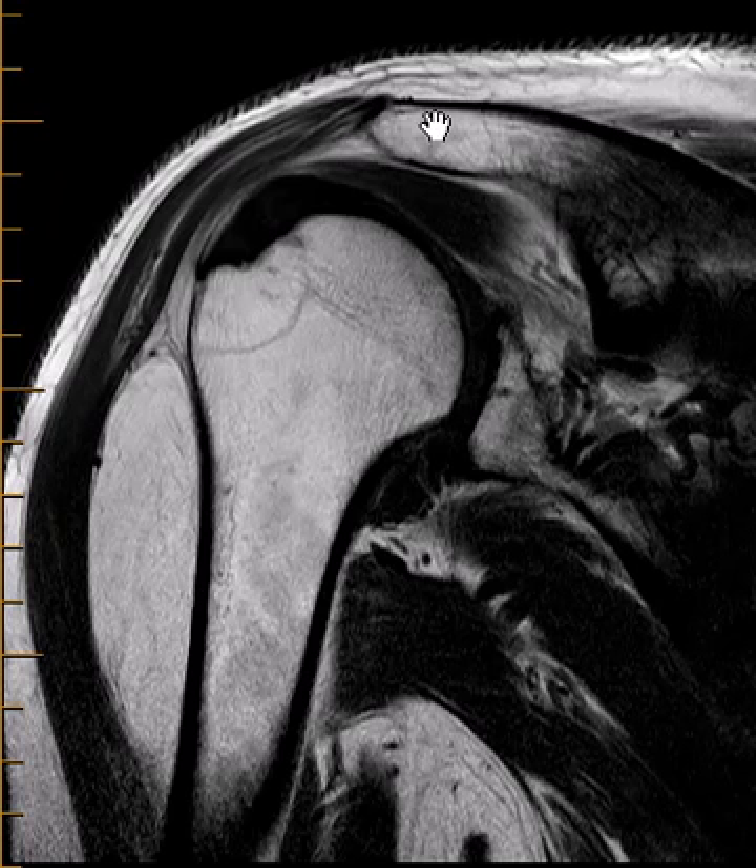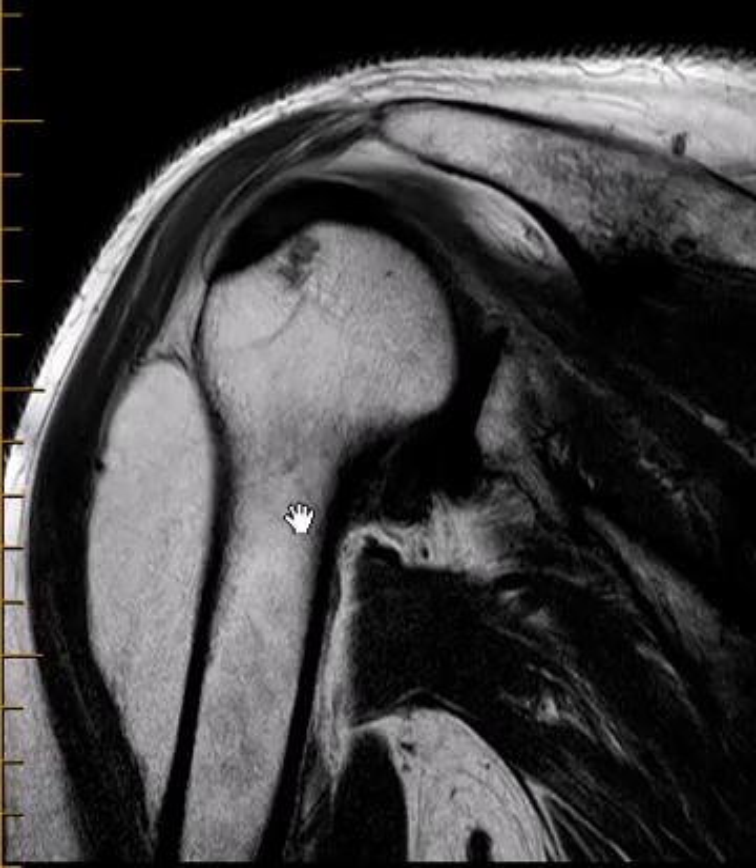It comes off this bone up here, the acromion, and it comes down here, and beneath it or deep to it we see this area of brightness. This is very bright just like the marrow which has fat in it, and just like this brightness up here that has fat and the subcutaneous fatty soft tissue.